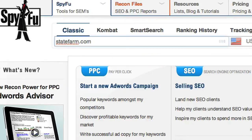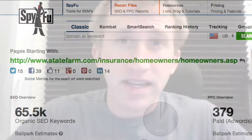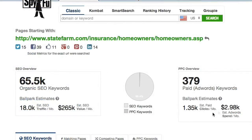Did you know that in SpyFu you can dig down not only into a domain but a subdomain or a path — any part of a URL right down to the page itself? On individual pages you get detailed information about what keywords they're ranked on Google, how many clicks they're getting, and what those clicks are worth in AdWords.